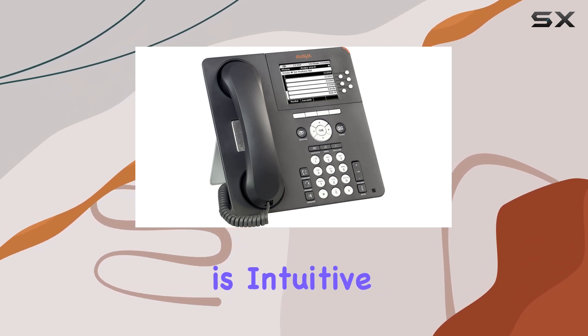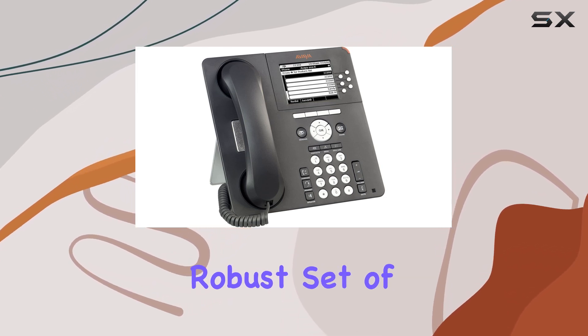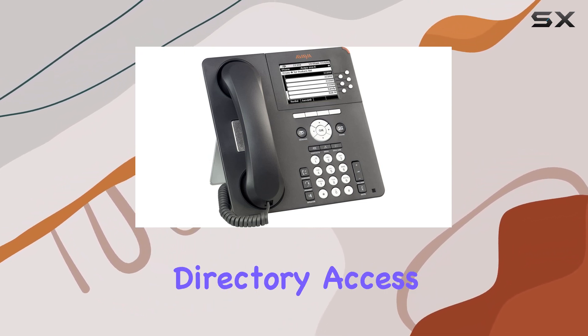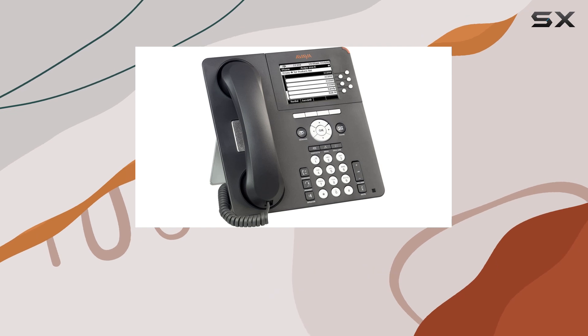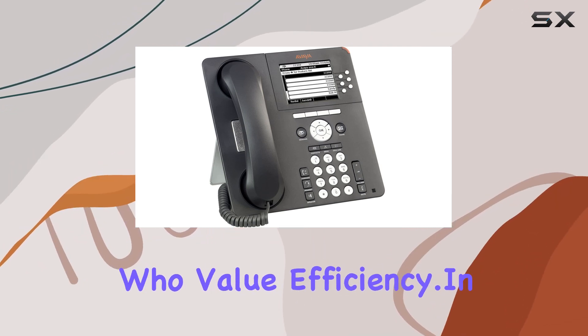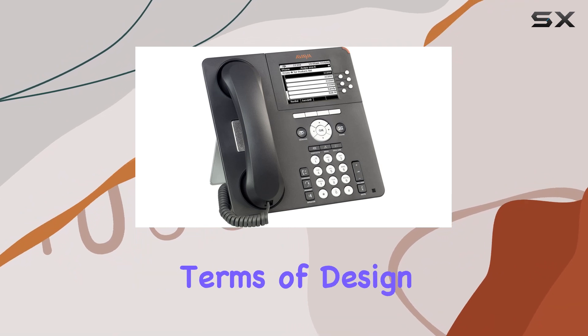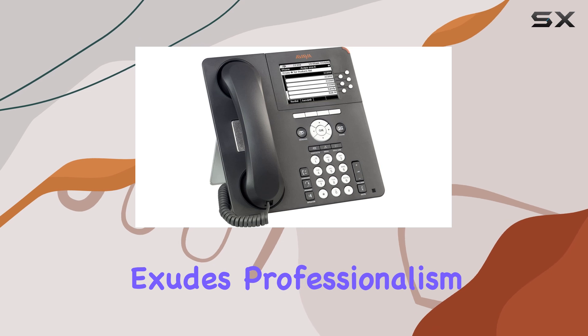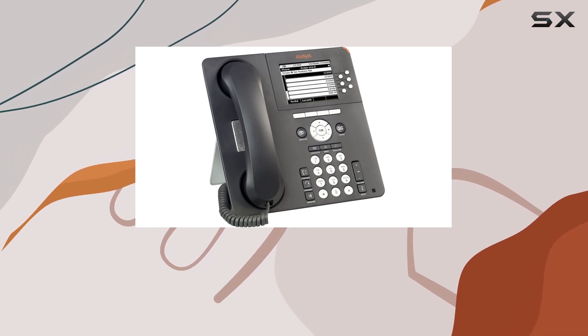Its interface is intuitive, featuring a robust set of functions tailored to streamline your communication needs. From call management to directory access, navigating its features is straightforward, making it ideal for busy professionals who value efficiency. The Avia 9630G exudes professionalism with its modern aesthetic and ergonomic layout.